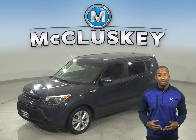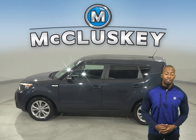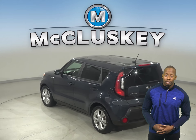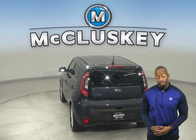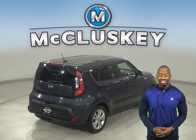This 2014 Kia Soul has 111,000 well-maintained miles on the odometer. This Kia Soul has a rear-view camera, powered windows and cruise control. There's also an adjustable steering wheel, a hands-free Bluetooth integration system, traction control and braking assist.